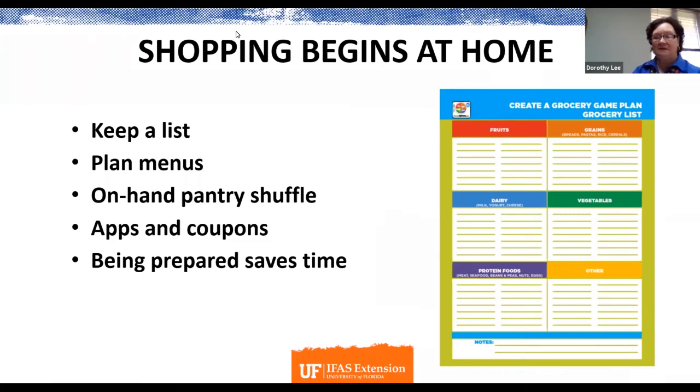Grocery shopping really begins at home. Grocery shopping may never be a fun adventure for some, but it is a necessity. There are some things we can do to make it a little bit easier. It really begins at home, and actually it begins in our kitchen area.